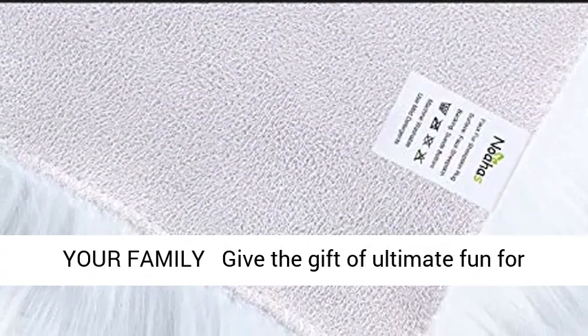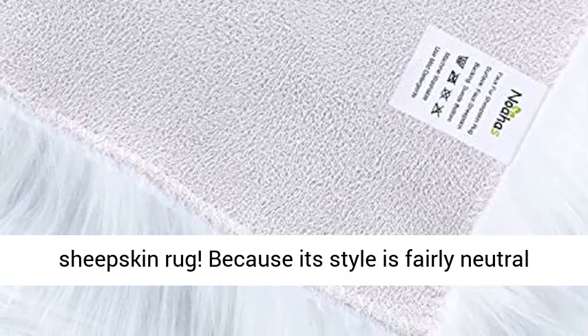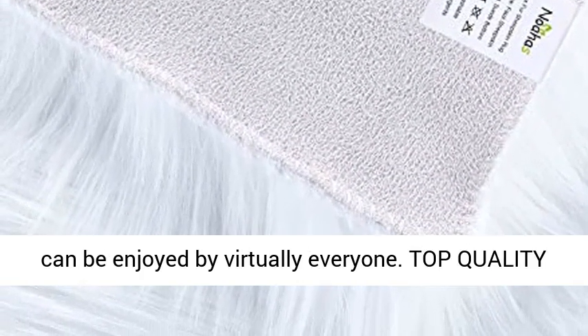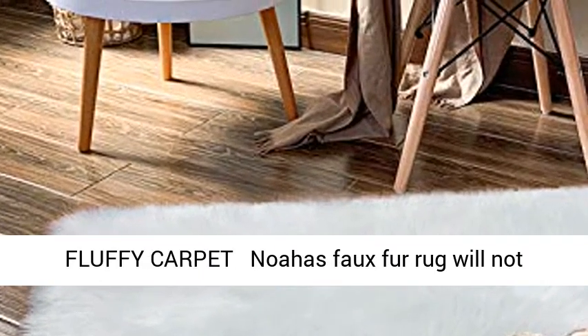The best gift for your family — give the gift of ultimate fun for any kid this holiday season with this magnificent sheepskin rug. Because its style is fairly neutral and minimalistic, this ultra soft fluffy carpet can be enjoyed by virtually everyone.